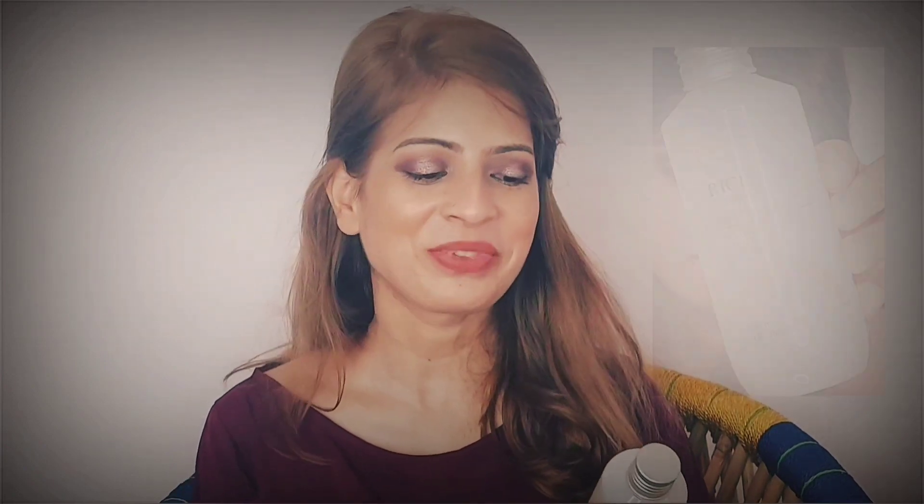The next one is also from a Korean skincare brand — The Face Shop Rice Ceramide Moisturizing Toner. It has 150 ml of product and I got it for around 620 rupees, though its actual price is around 800, so I got it on discount from Amazon. I ran out of my previous toner, which was from Wow Skin Science — that was really amazing and hydrating. I really hope this one moisturizes my skin as well. I haven't used these skincare products yet except the moisturizer, so I'll share reviews in later videos.